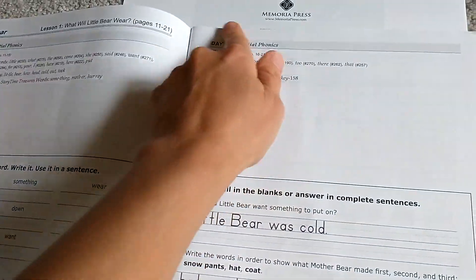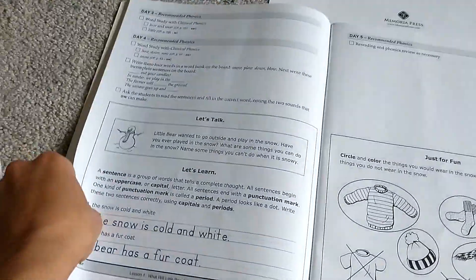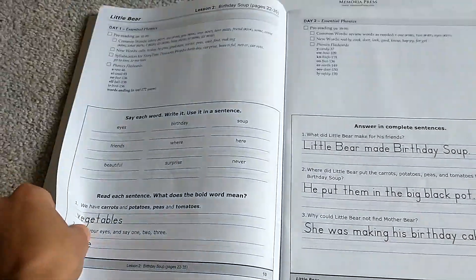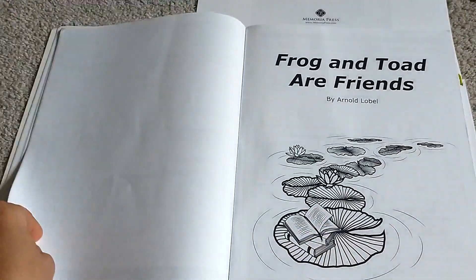Day two: you have your pre-reading, which I do on the whiteboard, and then we do an activity after our reading. This is from the teacher's guide point of view. These are the worksheet pages — and this is just for Storytime Treasures, which is the first half of the year.